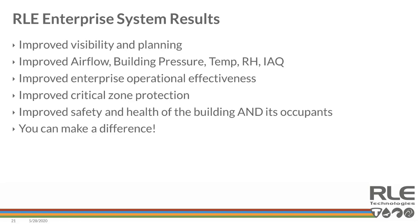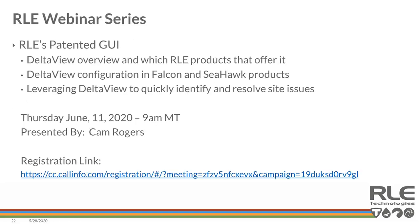Ultimately, the results you'd expect to see with RLE include improved visibility and planning, improved airflow, building pressure, temperature, relative humidity, and indoor air quality. It's a combination of using technology to drive operational effectiveness, critical zone protection, and occupant safety. The next webinar in this series will be presented by Cam Rogers, reviewing the Delta Overview — which RLE products offer it, configuration inside Falcon and Seahawk, and leveraging a Delta View to quickly identify and resolve site issues.